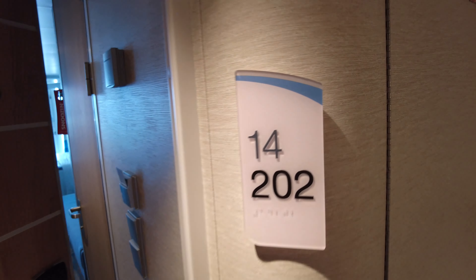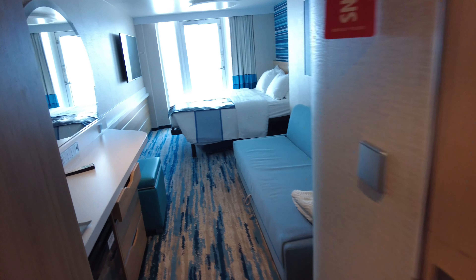Hello, good morning and welcome to cabin 14202, a Ford balcony cabin aboard the Carnival Celebration.